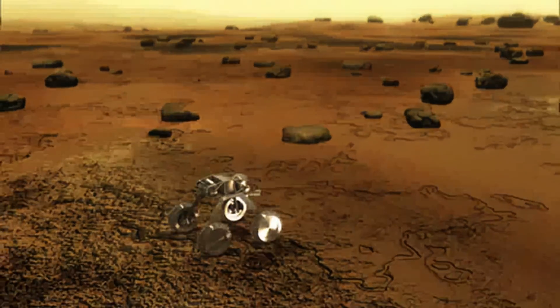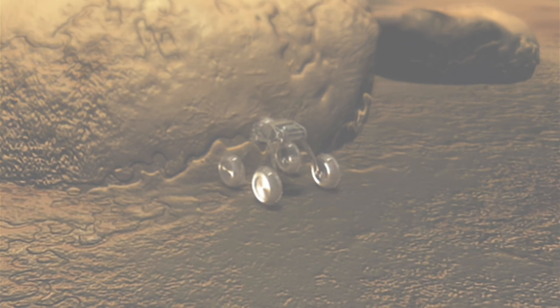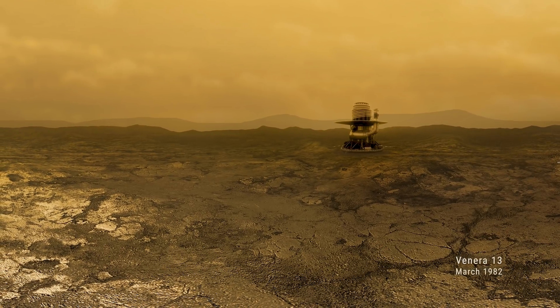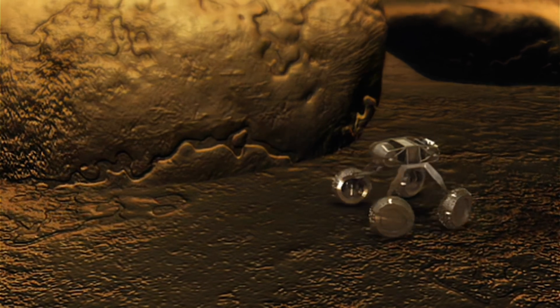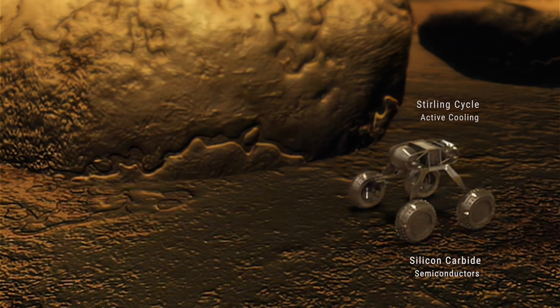The worst problem we have is that none of our electronics will work. The longest-lived probe for the surface of Venus has been just a little over two hours — that's the time it takes for the heat to soak in and begin to destroy the electronics. So we don't use conventional silicon; we use a new semiconductor called silicon carbide that can operate at these temperatures.